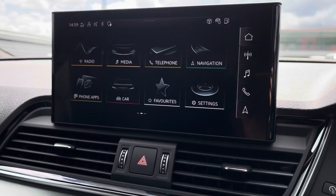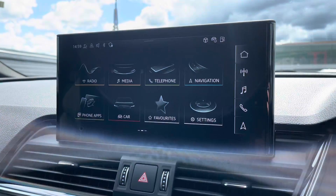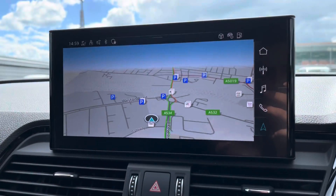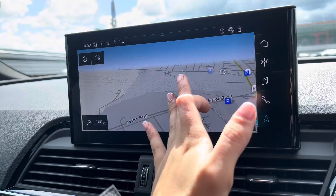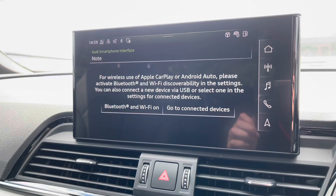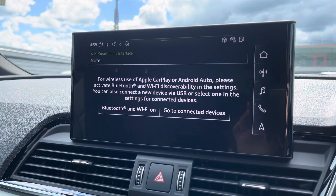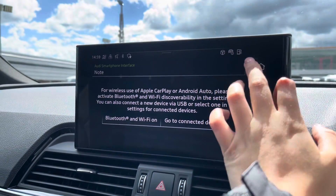Moving on to the centre console, starting with the satellite navigation system — as you can see, this is a touchscreen, so it's really easy to use, giving you quick and easy route A-to-B guidance. This vehicle also comes with Apple CarPlay and Android Auto, which is activated through the Bluetooth on your smartphone device.